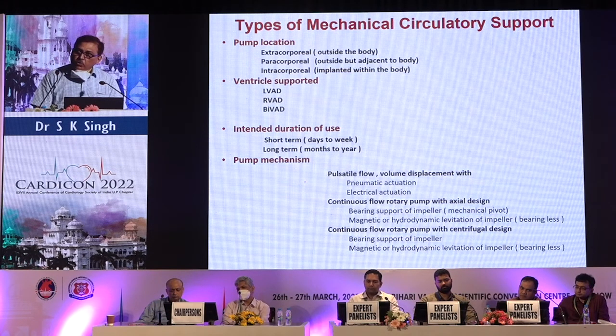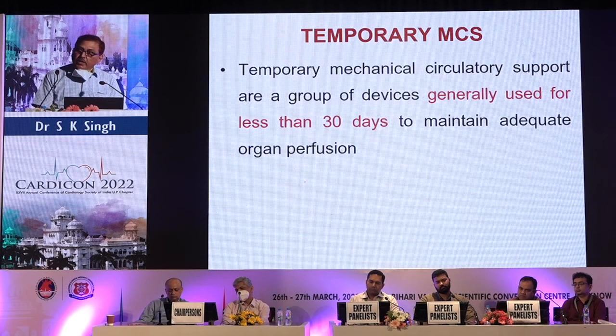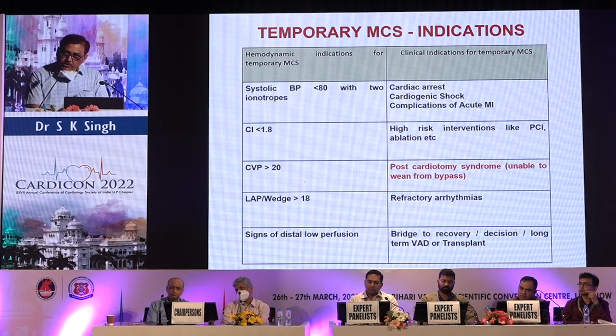There are different types of mechanical circulatory support depending upon pump location: extracorporeal, paracorporeal, and intracorporeal. Ventricular support can be right-sided, left-sided, or biventricular. Intended duration of use can be short-term or long-term, and devices differ by the mechanism of pump action. Temporary MCS devices are generally used for less than 30 days to maintain adequate organ perfusion.